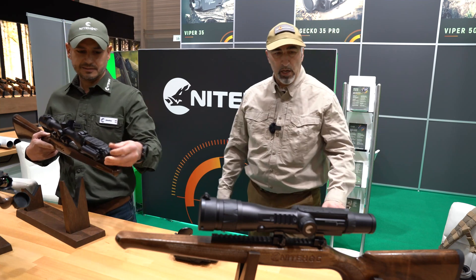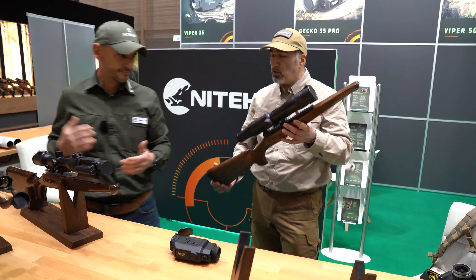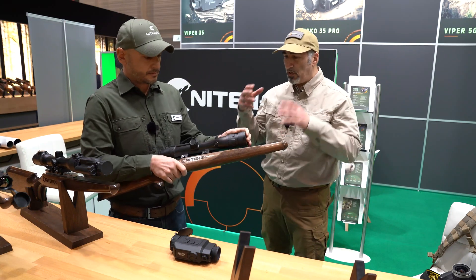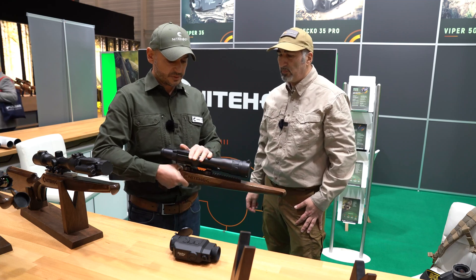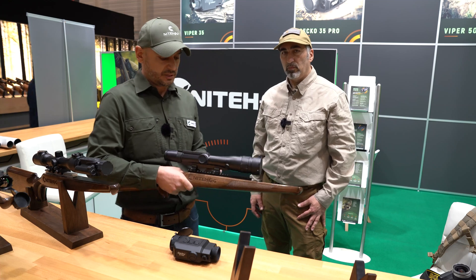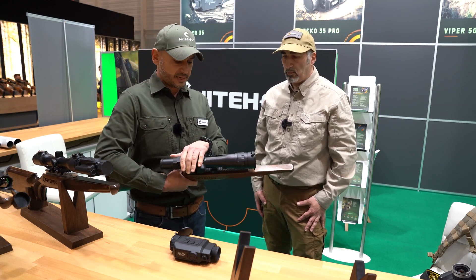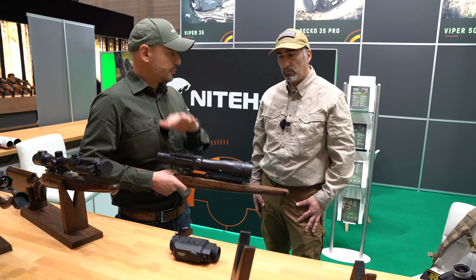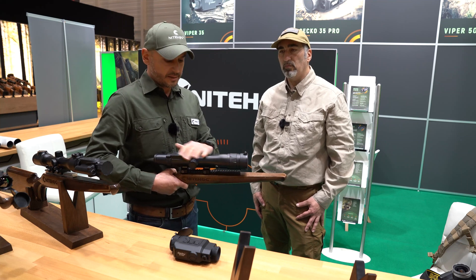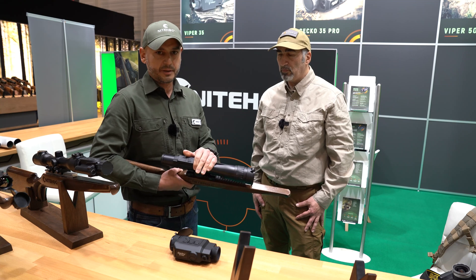Now let's move on to the new Boomslang, which is a rifle scope with a completely new form factor — it's also a new product for NightHog, as it's the first time we see an actual self-contained rifle scope from them. Yes, I am part of the development team and the product manager for this product. We prove for the second time that NightHog is a game changer — when they create something, they create what hunters really need and what users will be happy to use.